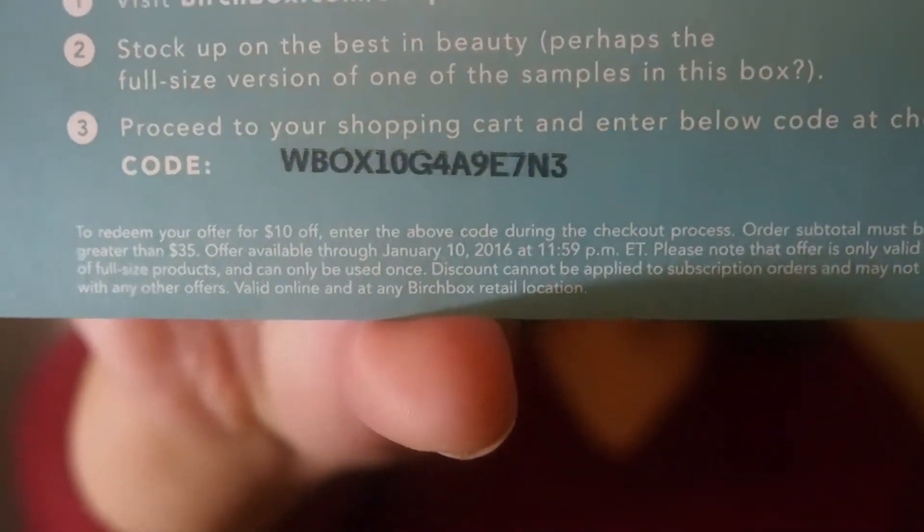The first thing I see is a card that has ten dollars toward any thirty-five dollar purchase in the Birch Box shop. I'll put the code up so you can pause and use it. I'm definitely going to use that because I love the Birch Box shop — they carry a lot of UK products you can't get here, like the Liz Earle cleansing polish, which I've been buying from there.